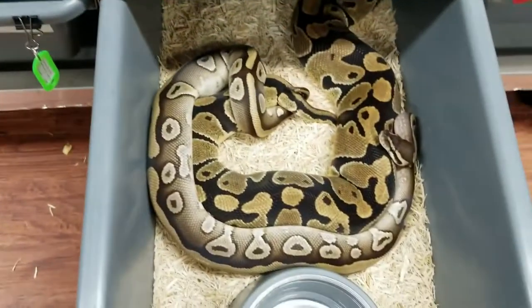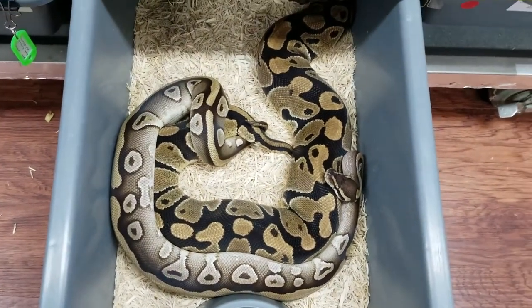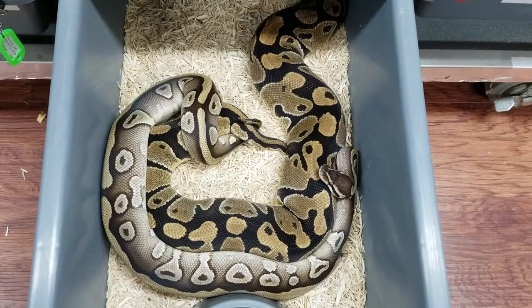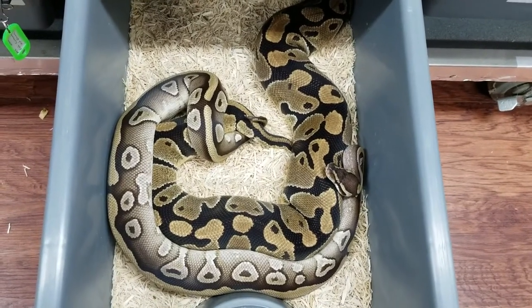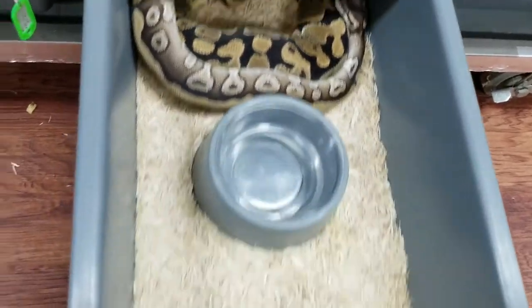This is a Blade Mojave Het Clown to a normal Het Clown. Blade Mojave to Het Clown to Het Clown.